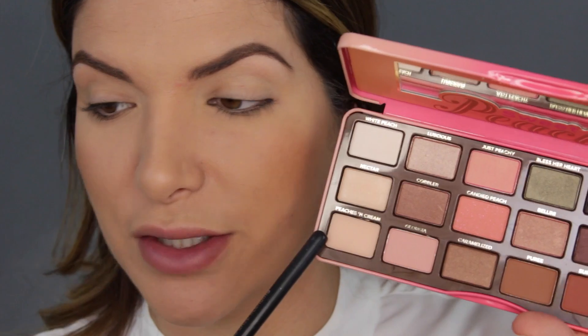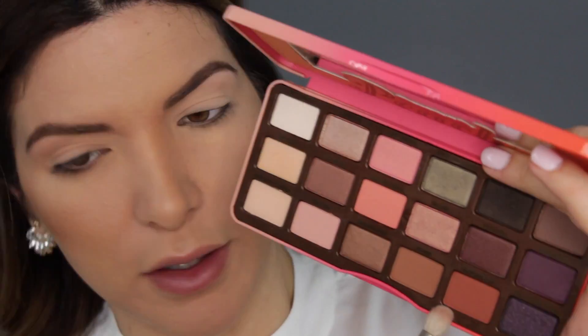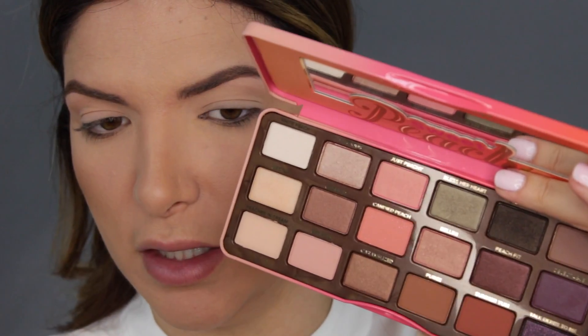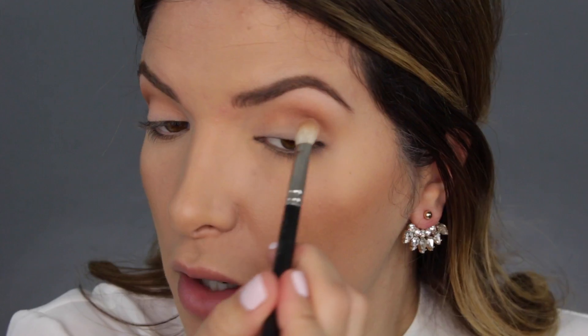As I mentioned, my lids are already primed. I'm gonna use Peaches and Cream just to lay down that base. There's a whole chunk of lashes missing but that's okay. Now I want to go in with these two colors right here and build my transition shade.